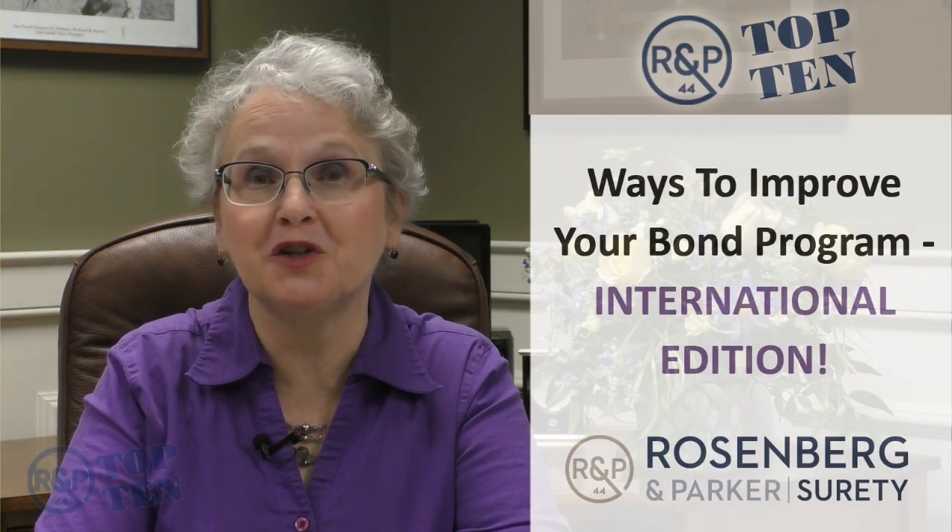Hello, I'm Sheila Thompson, Principal of Rosenberg & Parker of Canada, and we've made it. We've made it to the number one way to improve your international surety bond program.